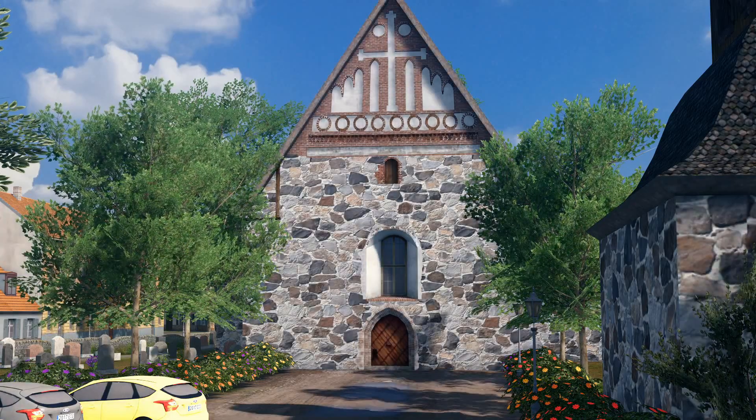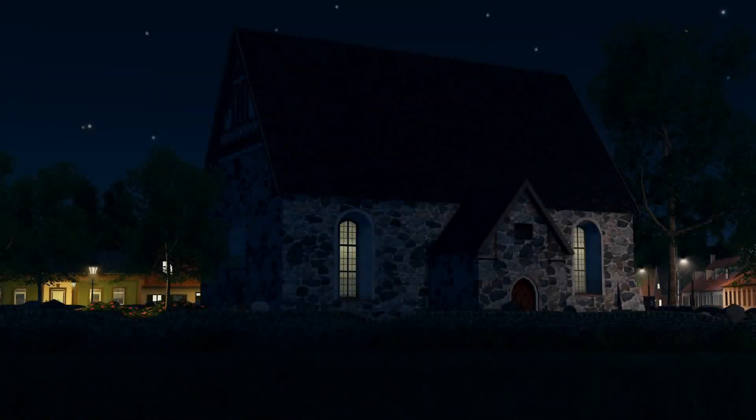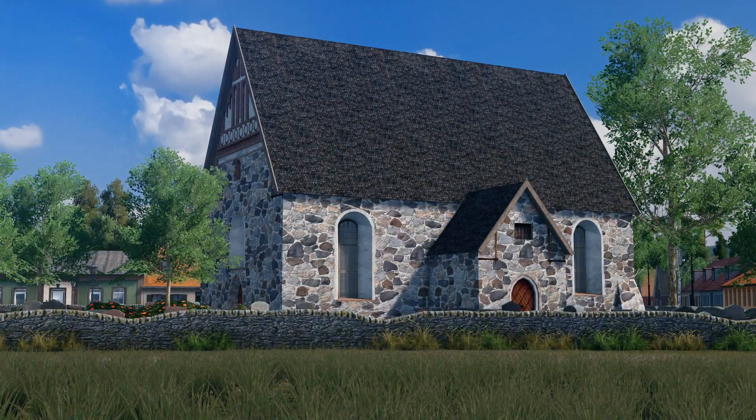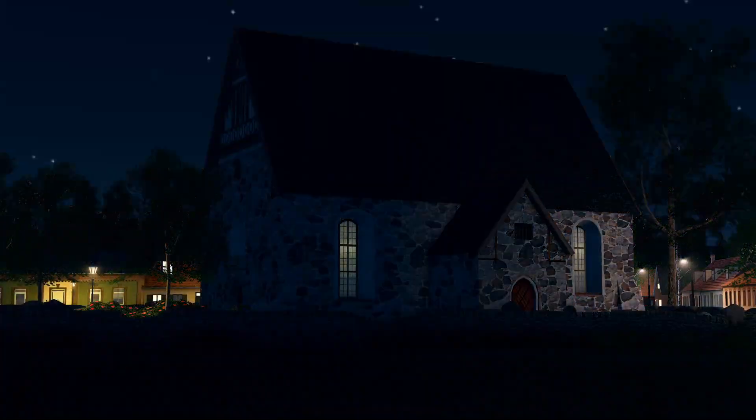Hey guys, this is Titan. When I saw this small church for the first time not so long ago, I immediately fell in love with its design and thought, yes, I really want to make it. And now here we are.